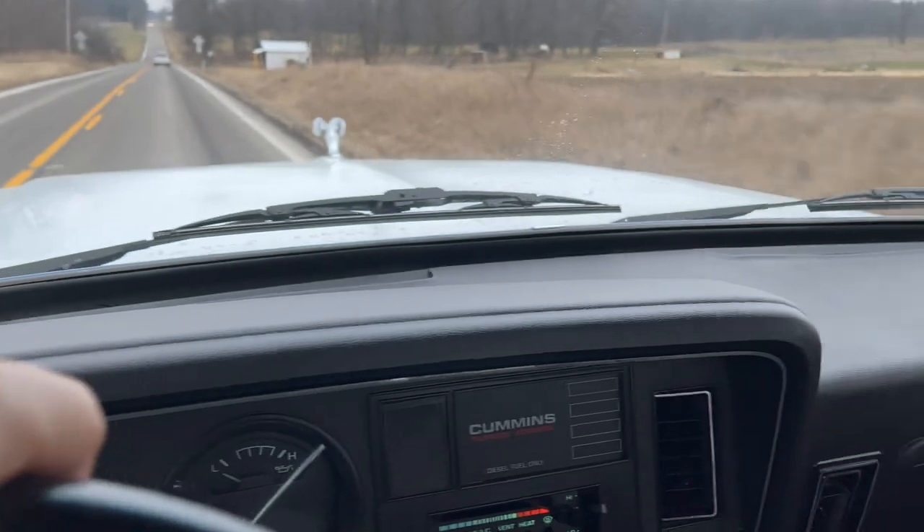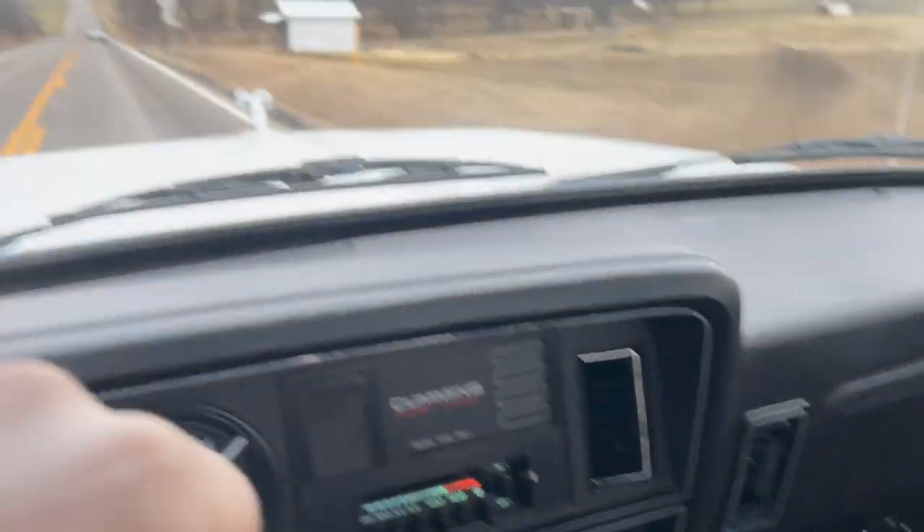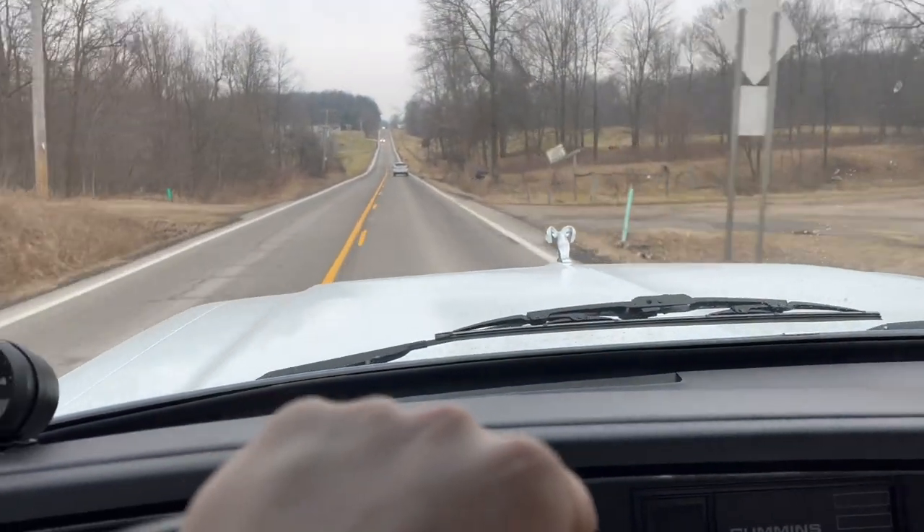I'm going to go over the top couple of things that I like and dislike about this truck. And of course with this truck, I happen to have a lot more things that I like over dislikes. So the list of dislikes is going to be pretty stinking short. In fact, some of them are very petty dislikes.